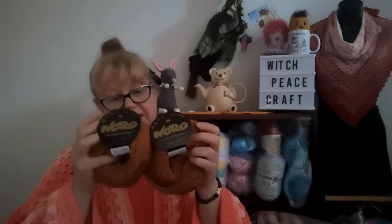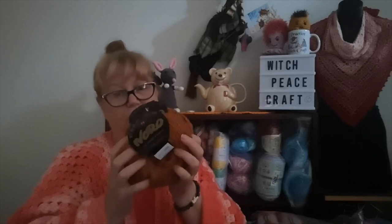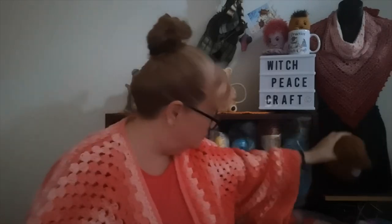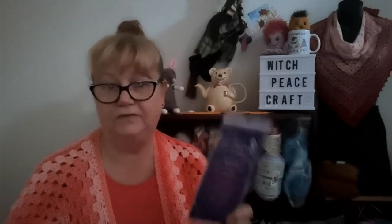I did weigh the balls because they felt light, but they are true to weight — 50 gram balls. Very disappointing. I also bought some Hiya Hiya knitting needles I want to try — I've never had a set. They were reasonably priced: a 2.5 millimeter, 100 centimeter set for a large project. I bought something else I won't share, which was also disappointing, possibly because I didn't look at it properly when I bought it.